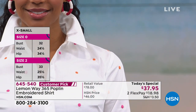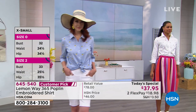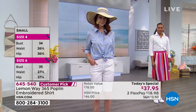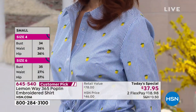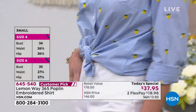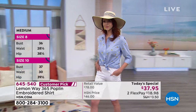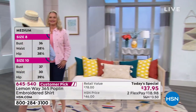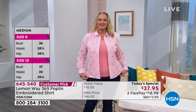We have the Bermuda shorts available and even the pants available from Lemon Whey — the scallop flawless twill. So if you don't want to wear a short, if you want to wear more of a crop pant, we have that flawless twill with the scallop hem, which is so cute for spring and summertime with a little pop of color at the bottom. There's a great five-star review on those scallop pants on our website as well. We have just a matter of minutes remaining — item number 645-540.